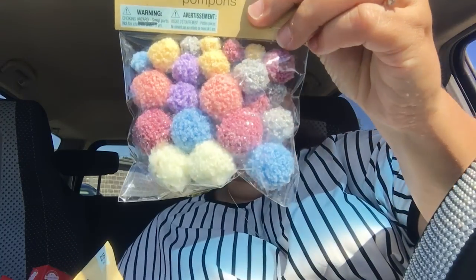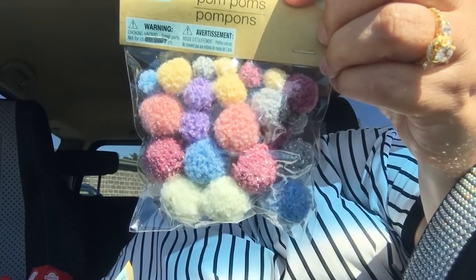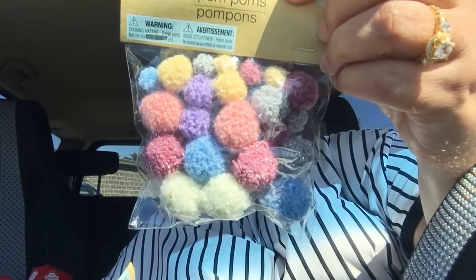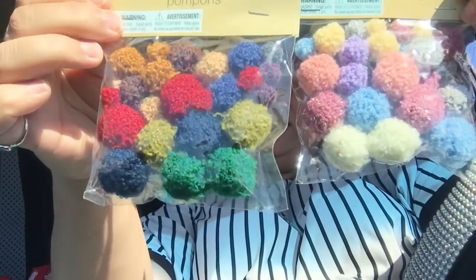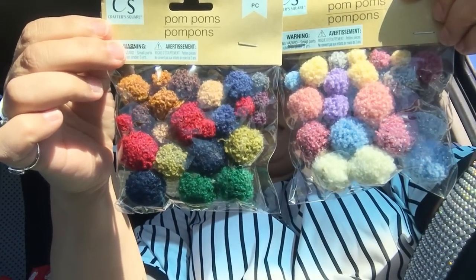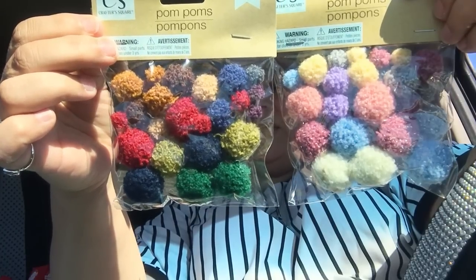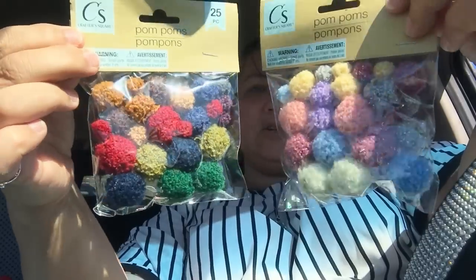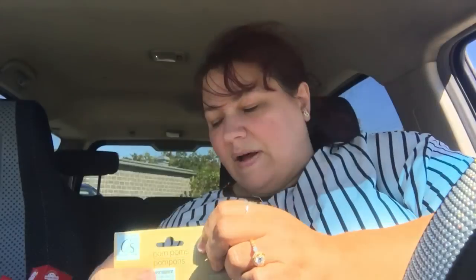Then in the crafters department, they have some new pom-poms. They had these really cute ones with fun colors — the yellow, the pink, the purple, the blue, the creams, and the mauves, and gray. Then they had them in this autumn tone with the mustard yellows, the beige, the cranberries, the green, the forest green, the navy, and the gray. So cute! Those were a nice little find.